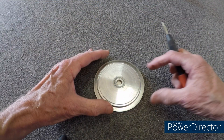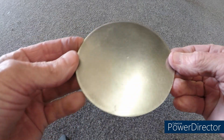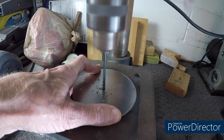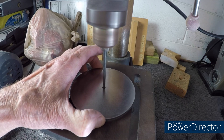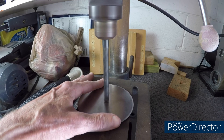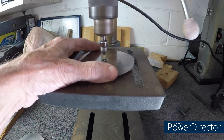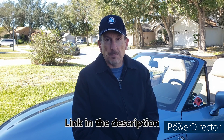Pat used a spring-loaded center punch to mark the center of the first disc, then drilled a 3/8-inch pilot hole in it, placed the second disc under the first and used that hole as a guide for the second pilot hole. He double-checked the bolt diameters and drilled the 3/8-inch holes in both discs, then came back with a 60-degree countersink on both sides of both discs. Big shoutout to Pat at his channel Buil109 for his help on this and many other videos.